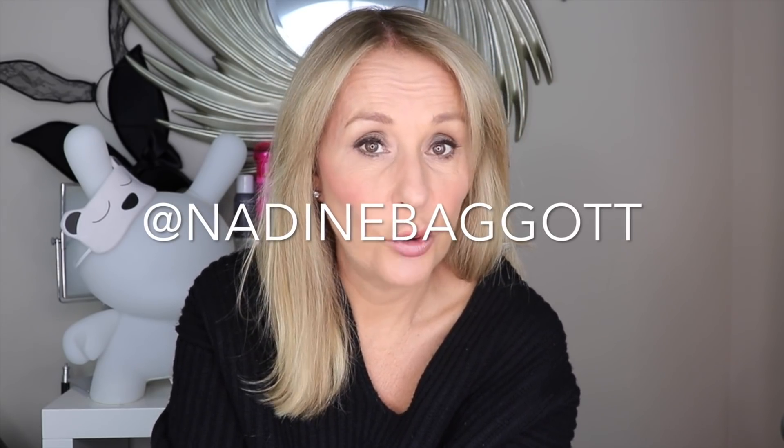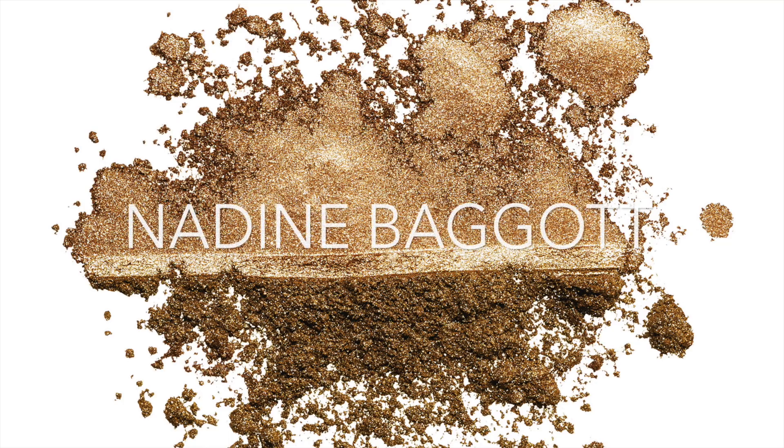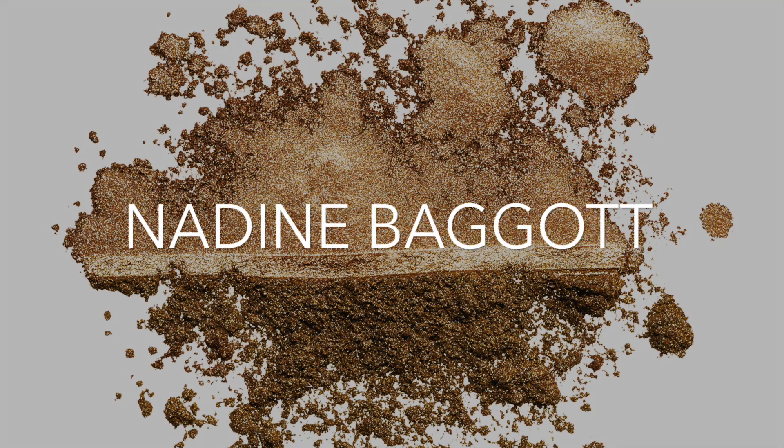Thank you for watching and thank you for subscribing. I'll put all the details of the products down below. This has been a much overdue, much requested video — I hope you enjoy it. Ask me any questions. I'm probably more likely to get back to you on Instagram where this will also be flagged up, but I will jump in on YouTube as well and answer questions. See you soon.